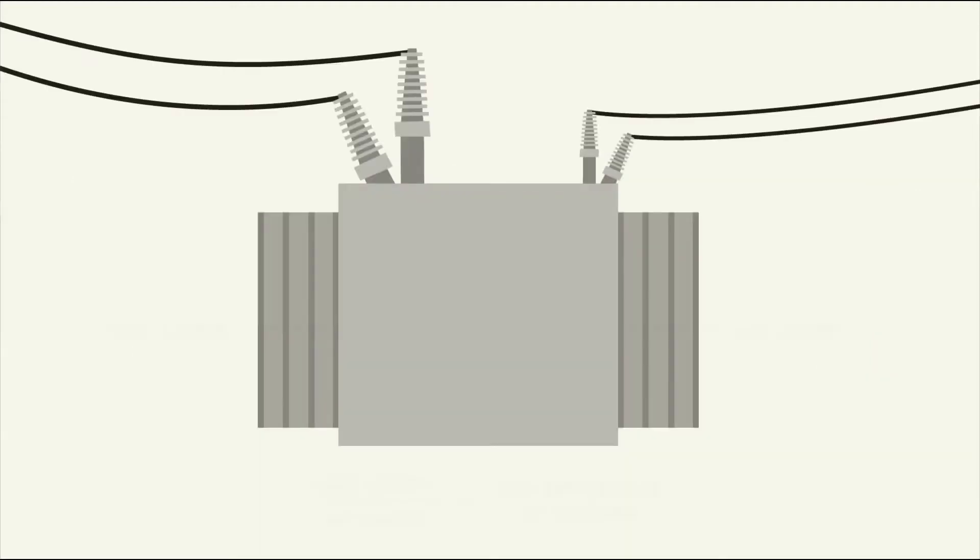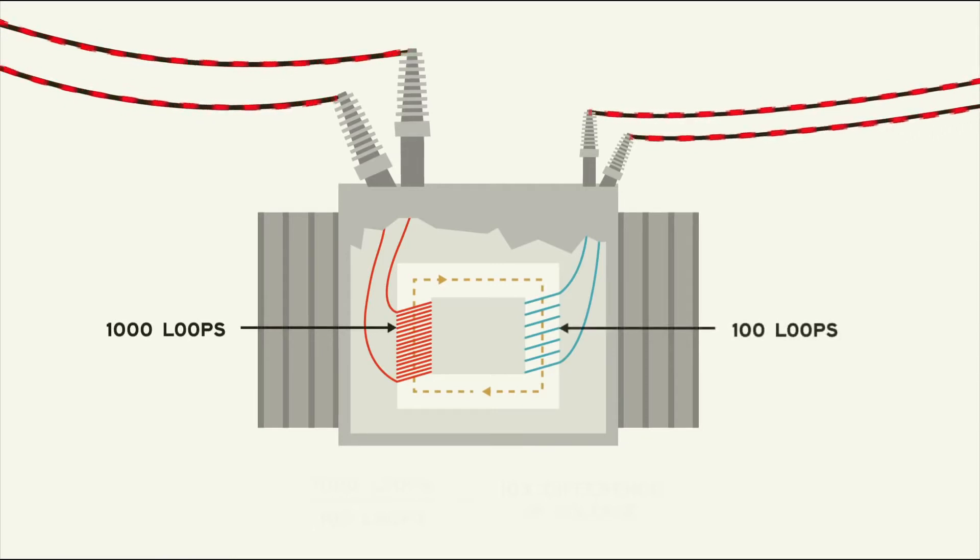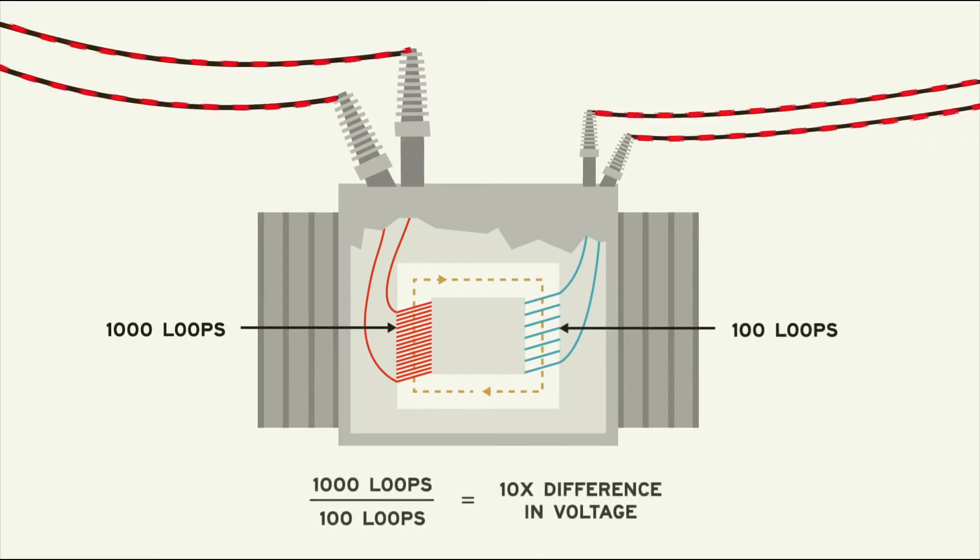A transformer is an extremely simple device that relies on the alternating current of the grid to function. It consists of two adjacent coils of wire. As the voltage in one coil changes, it creates a magnetic field, which couples with the other coil, inducing a voltage. The incredible part of a transformer has to do with the number of loops in each coil: the induced voltage will be a function of the ratio of the loops. For example, if the transmission side has 1,000 loops while the distribution side has 100, the voltage on the distribution side will be 10 times less. This simple but incredible fact makes it possible to step up or down voltage as necessary to balance safety and efficiency along each part of the power grid.